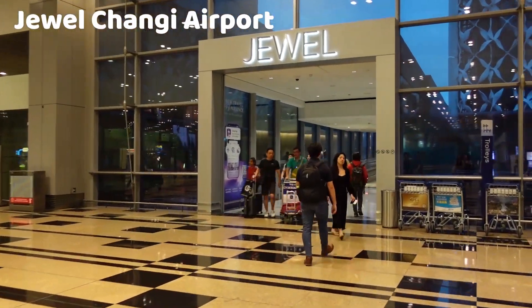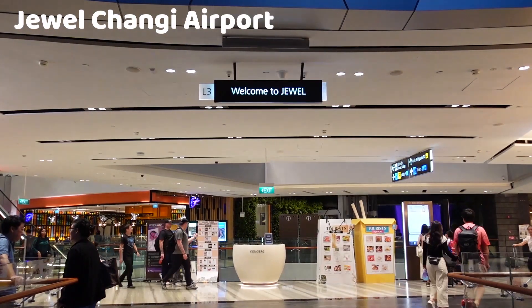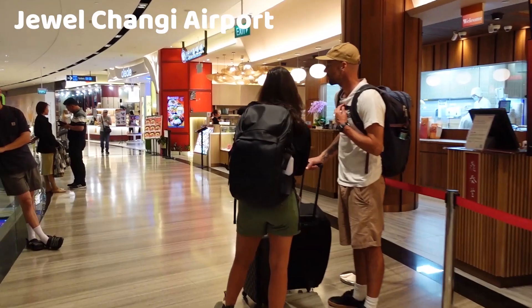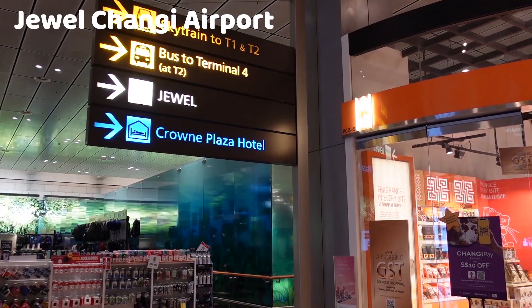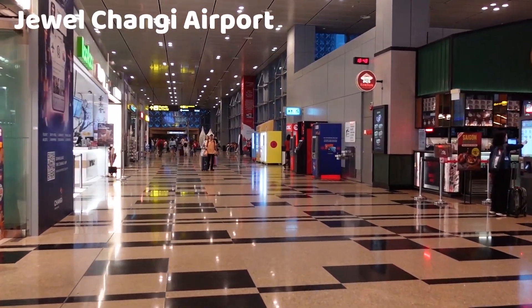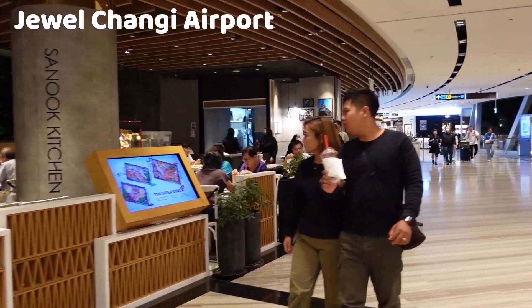Jewel Changi Airport is a stunning and innovative lifestyle and retail complex situated in the heart of Changi Airport. It is not just an airport terminal but a destination in itself, offering a wide range of attractions, entertainment, shopping, dining, and leisure experiences. It's easily accessible from all terminals, making it a convenient stop for travelers and a popular destination for both locals and tourists. There are also public transportation options for visitors coming from outside the airport.